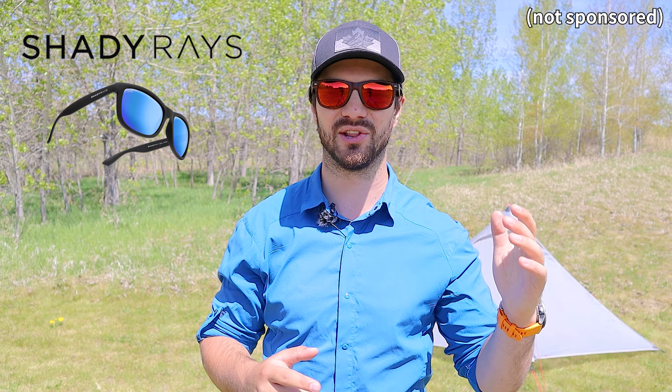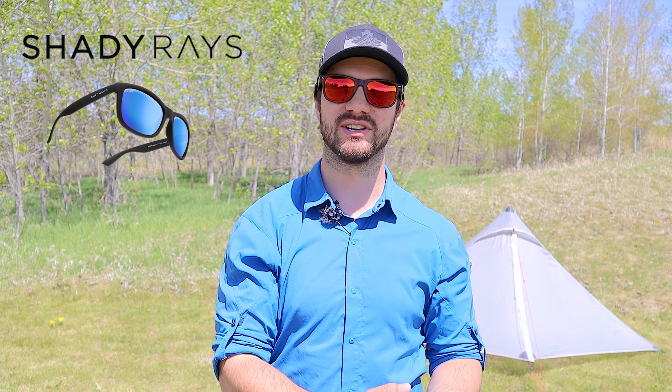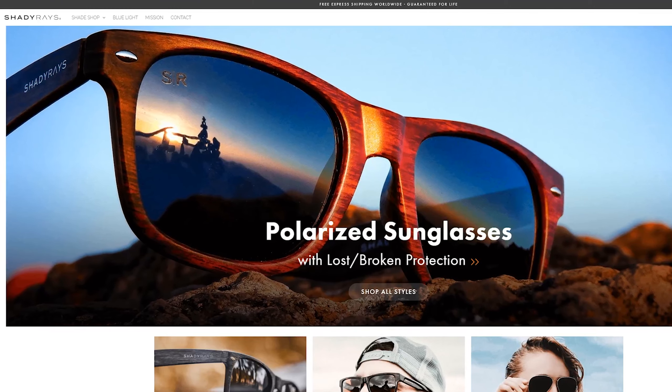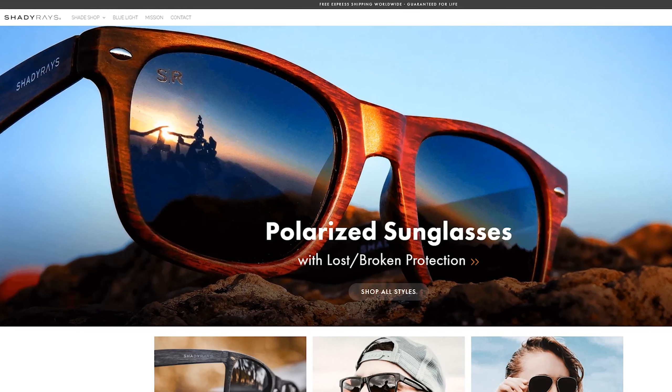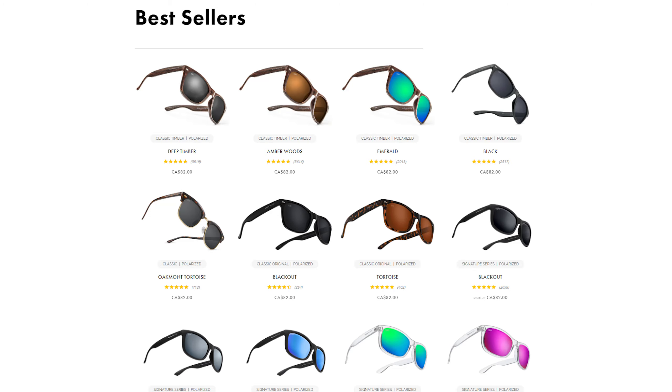Speaking of discount codes, I have one for you guys in the video description — it's for Shady Ray's sunglasses. I started wearing these a little while ago to replace a pair I lost. What really turned me on to them was their free replacement policy: if you lose or break them, they'll give you two new pairs, no questions asked. At first I was like, what's the catch? But after buying a pair and trying them out, they have really good lens clarity, great construction, and stylish designs — and I ended up buying a couple more pairs. I'll post the link in the video description.